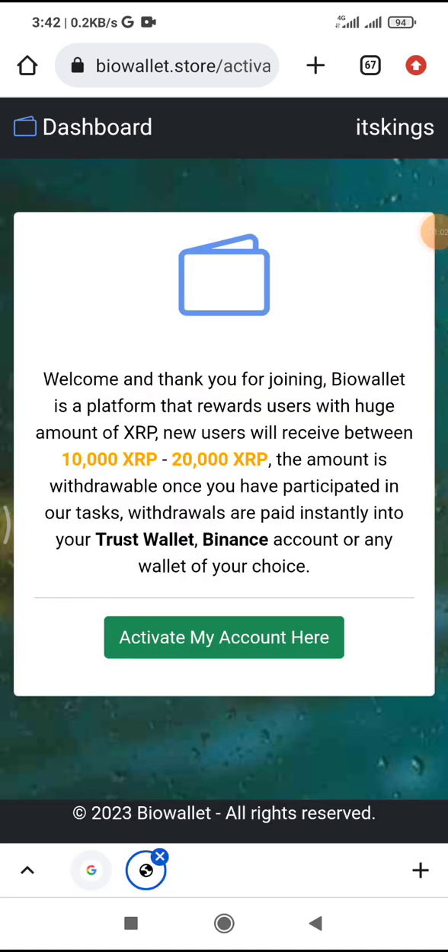I finally logged in, and you can see: 'Welcome and thank you for joining Biowallet.' Biowallet is a platform that rewards users with a huge amount of XRP. New users will receive between 10,000 to 20,000 XRP. This amount is withdrawable once you have participated in their tasks. Withdrawals are paid instantly to your Trust Wallet, Binance account, or any wallet of your choice. Now let's activate our accounts.